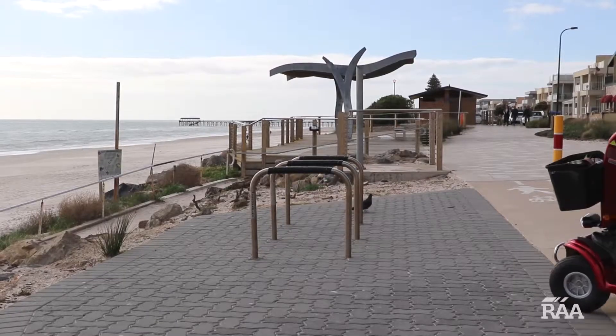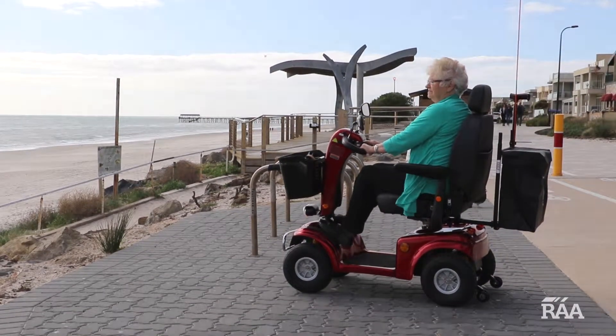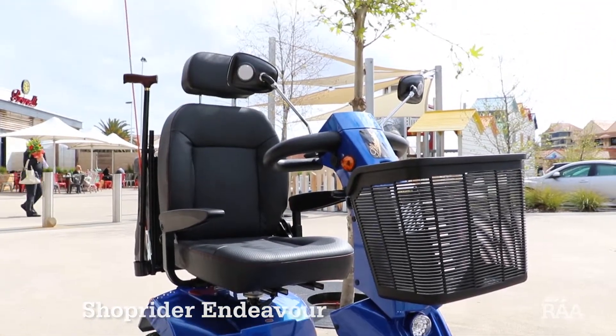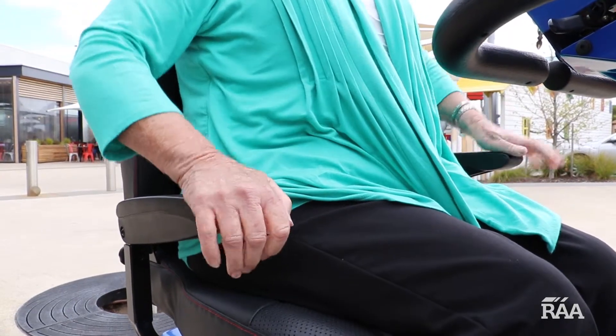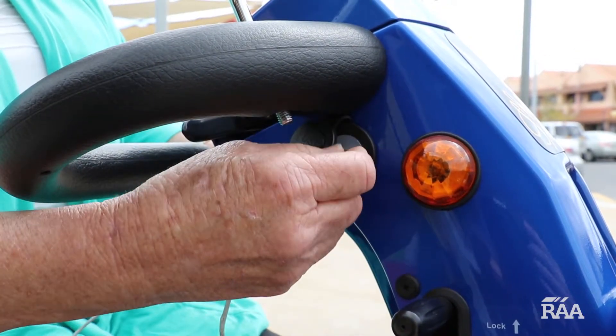Designed for people on the move, scooters in the all-rounder range combine maximum power with deluxe comfort. The Endeavour is loaded with great features, including anti-tip pneumatic tyres for safety, adjustable steering tiller, fold-down armrests, plus powerful LED headlights, USB outlet and a modern design body.